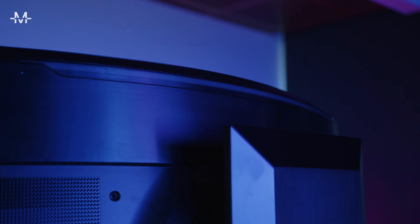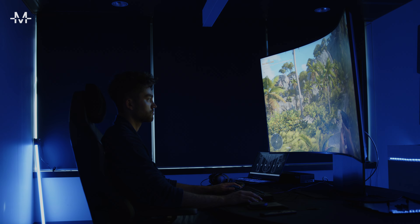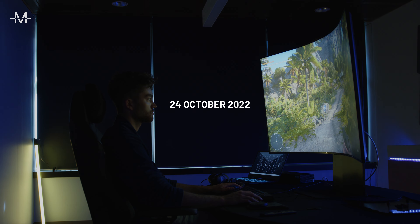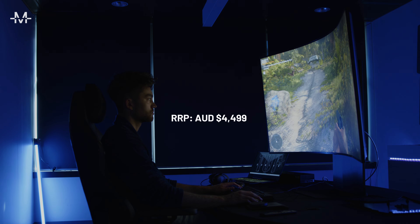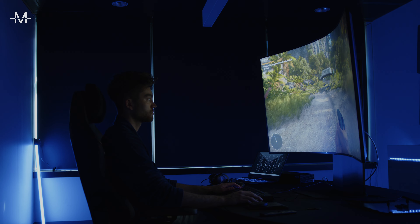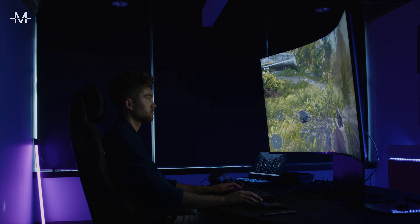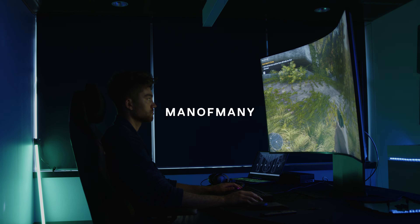Let's not forget about the adjustable mood lighting — it's a great touch. The Odyssey Arc is available in Australia from the 24th of October and will retail for $4,499. It's expensive but stacked with features and there's nothing like it in the market. From what we've seen so far, it's a really impressive all-in-one for next-level gaming, productivity, and entertainment.